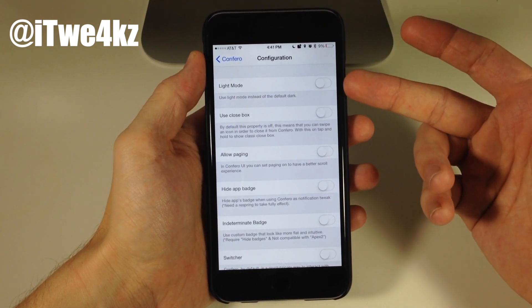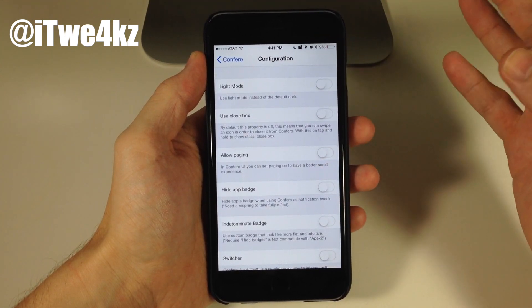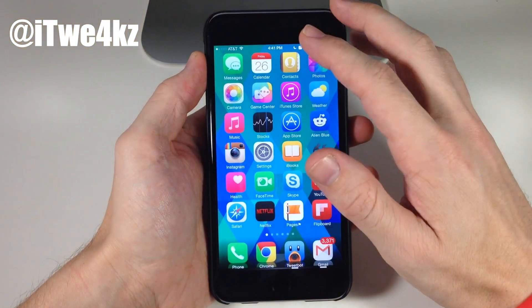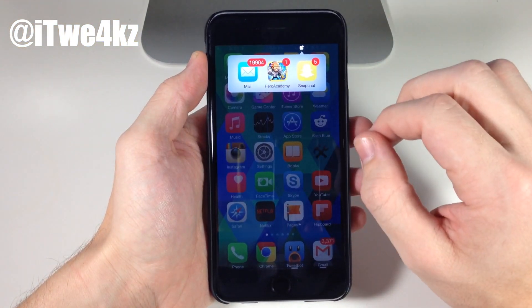The first option here is Light Mode. The first time I opened this up it had a dark gray background, but if you tap on Light Mode it gives a lighter background, which I actually think looks better than the default. You can see the white background right there.